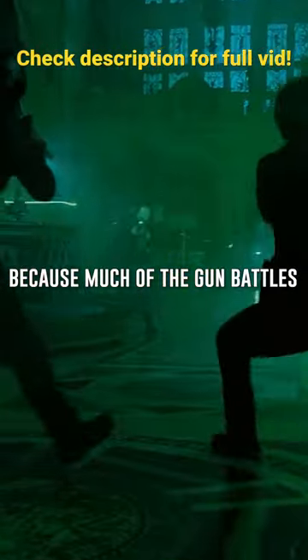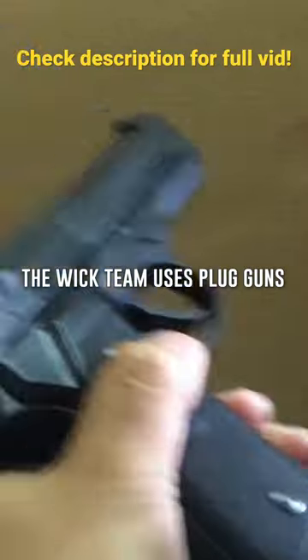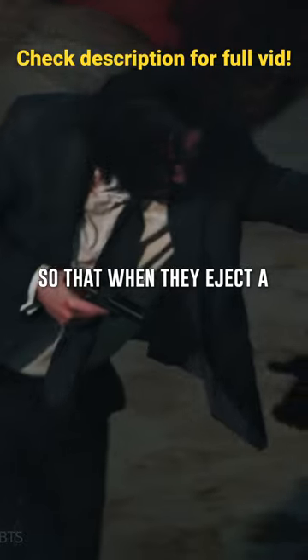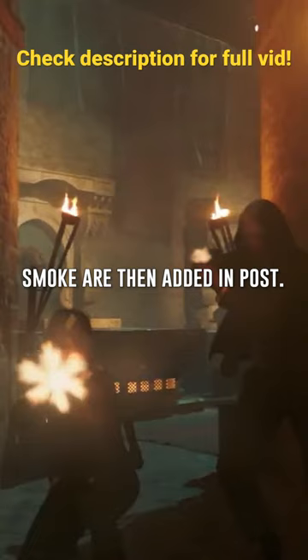Because much of the gun battles happen in close quarters, prop gun safety is a top priority. The WIC team uses plug guns — prop guns with blocked barrels so that when they eject a cartridge nothing is released. The muzzle flashes and gun smoke are then added in post.